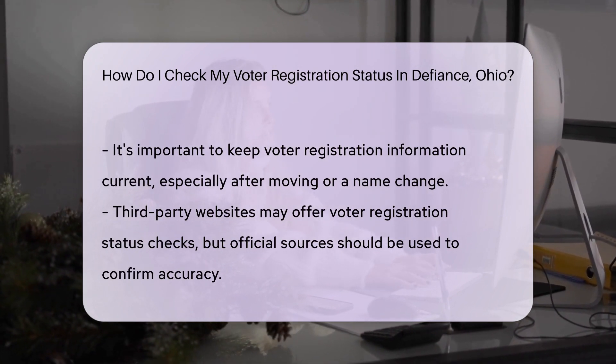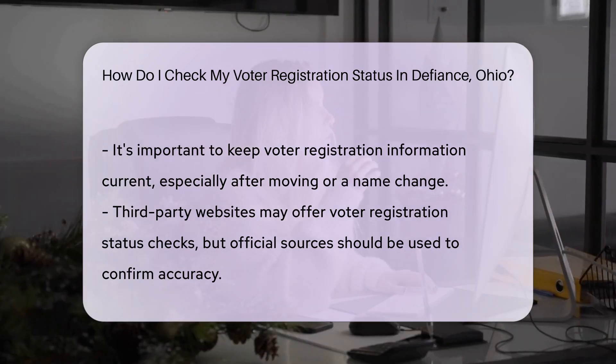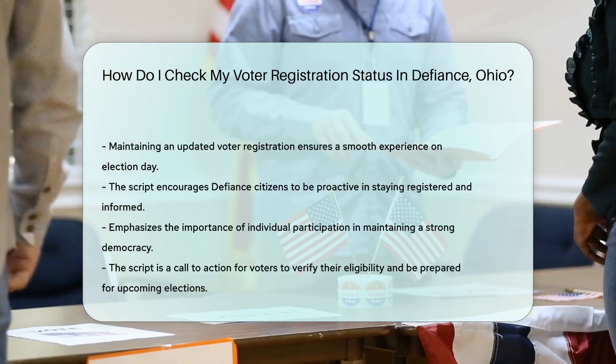Remember, keeping your registration up to date is key. If you've moved or changed your name, update your info to avoid any election day hiccups.